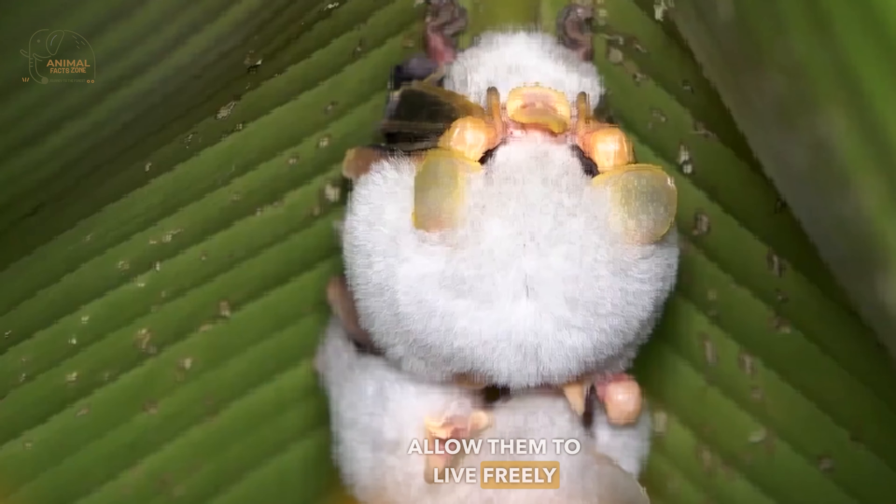The dense vegetation and abundant tree cover offer protection and shelter for the bats. The humid, tropical climate of these regions also supports the growth of the bat's primary food source, figs. Therefore, the Honduran white bat has evolved to inhabit and rely on these specific rainforest environments for its survival.